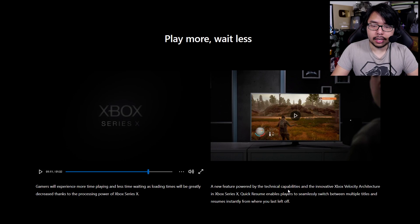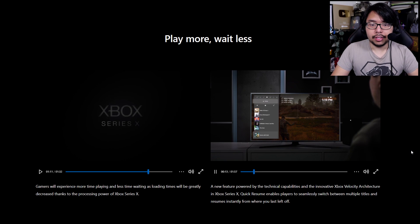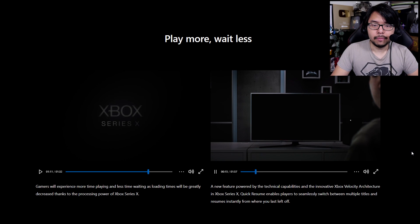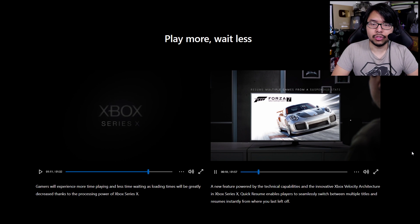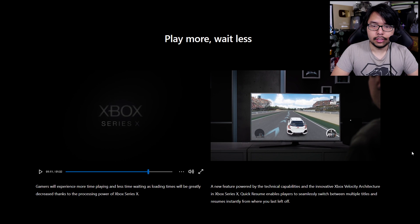A new feature powered by the Xbox Velocity Architecture is Quick Resume, which enables players to seamlessly switch between multiple titles and resume instantly from where they last left off. The power of Xbox Series X allows the console to suspend multiple titles and keep them in the background, so when players want to switch between games, they can do so on the fly. I switch between multiple games a lot, and to be able to flip back and forth so seamlessly is a really cool feature.